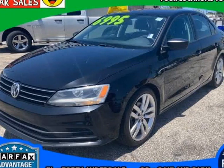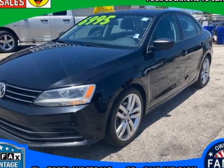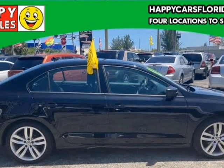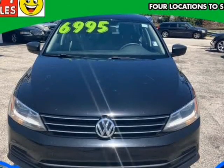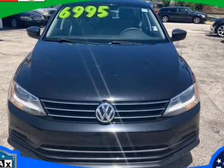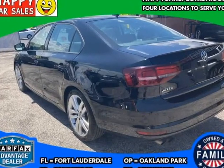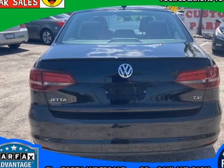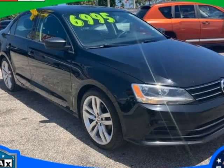This 2016 Volkswagen Jetta Sedan is brought to you by HX Sport Lauderdale. The 2016 Volkswagen Jetta is available in a variety of trim levels and engine choices: 1.4T S, 1.4T FE, 1.8T Sport, and 1.8T SEL. There are also GLI and Hybrid trims available.